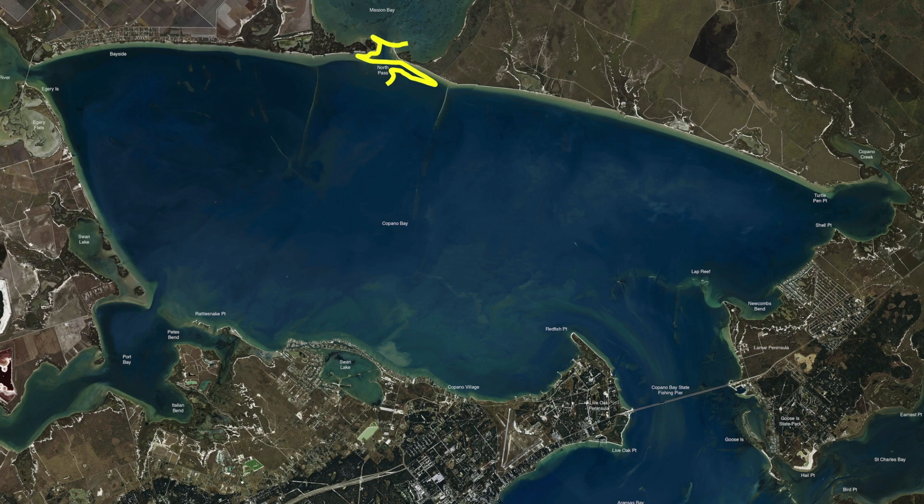When you get up here in Mission Bay in this particular area — around the mouth and on these edges — it is wadeable, soft in some areas, but as you continue to push down the sides and down toward the back, especially on the right-hand side, it gets really soft.